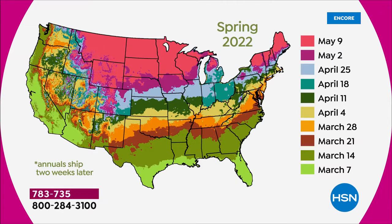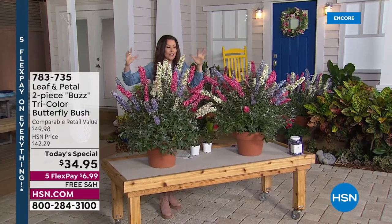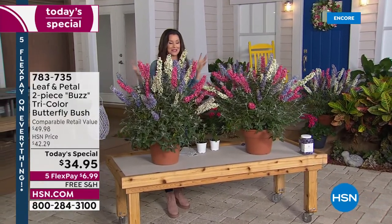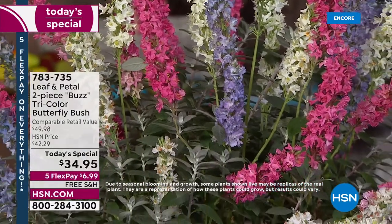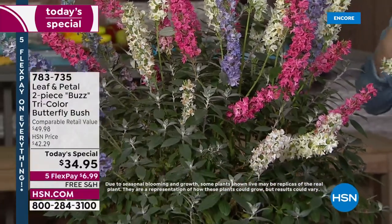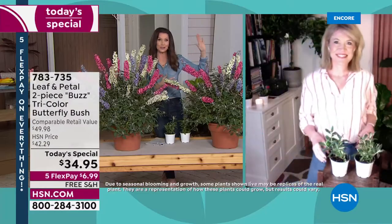They're less than $18 per big, voluminous living bouquet. They'll smell like warm honey, your entire garden will have amazing pollination, and you'll have butterflies and hummingbirds drawn to you. We have master gardener Rochelle Grayer joining us to tell us how simple and easy these truly are. Rochelle, we don't have to be master gardeners — and we're so glad you are — we can literally call, email, or text Leaf and Petal if we have any questions.